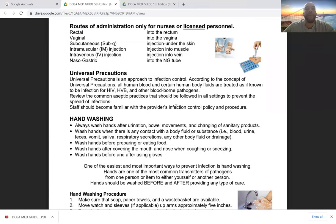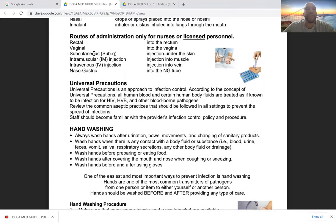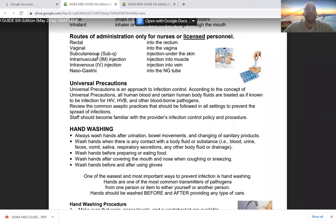Routes of administration only for nurses or licensed personnel include: rectal, vaginal, subcutaneous, intramuscular, intravenous, and nasogastric. Unlicensed personnel cannot administer insulin subcutaneously.